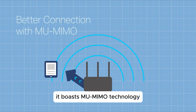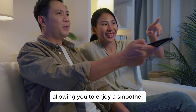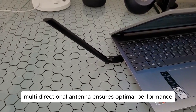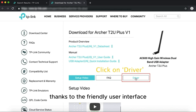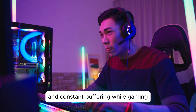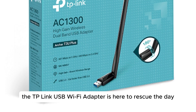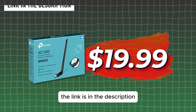It boasts MU-MIMO technology, which improves the throughput and efficiency of your entire network, allowing you to enjoy a smoother, more reliable connection. And the adjustable, multi-directional antenna ensures optimal performance. Setting it up is a breeze, thanks to the friendly user interface. So if you are tired of sluggish internet speeds and constant buffering while gaming, streaming, or browsing, the TP-Link USB Wi-Fi adapter is here to rescue the day for just $19.99. The link is in the description.